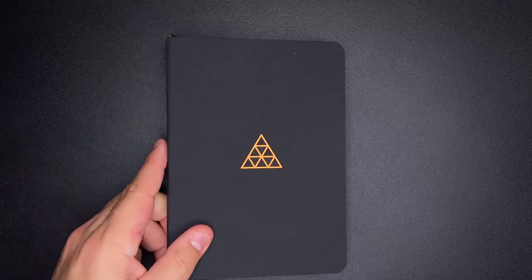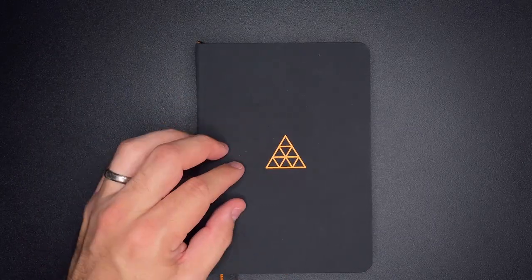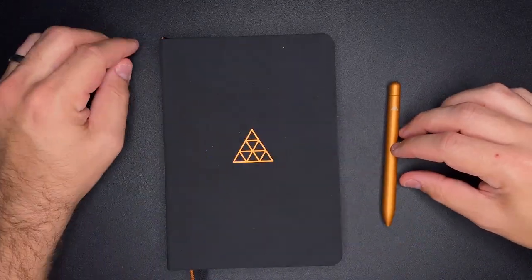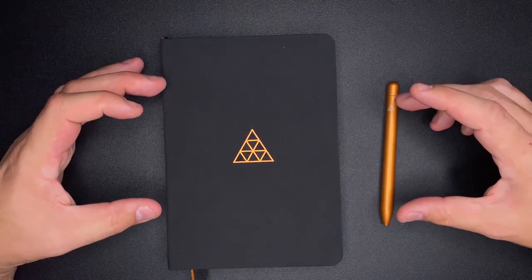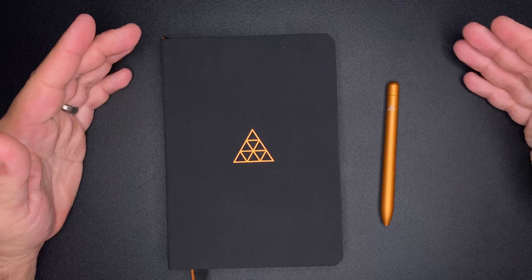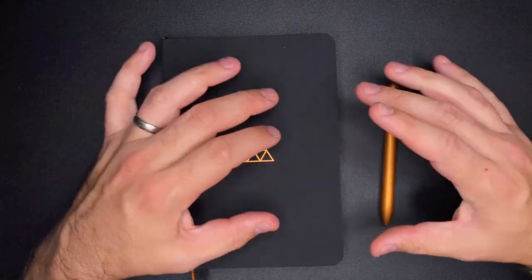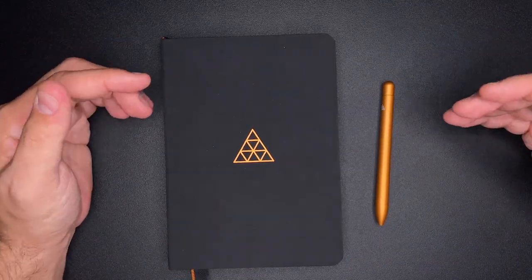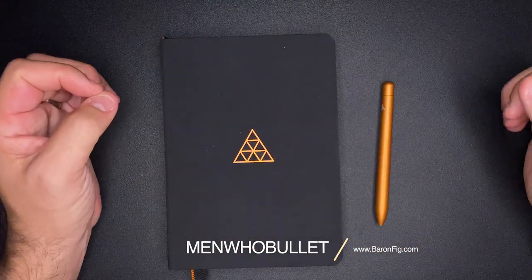The Clear Habit Journal on the Baron Fig website is $24. There's also the Clear Habit Squire pen at $60, and you can purchase both together for $75. Whether you want just the journal, just the pen, or any combination, you can use my discount code 'Men Who Bullet' for 10% off anything on the Baron Fig website.